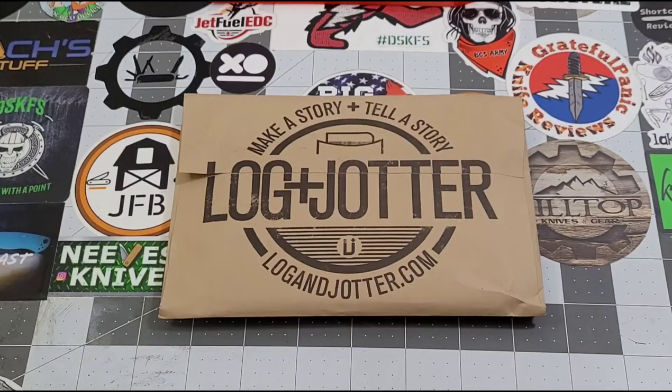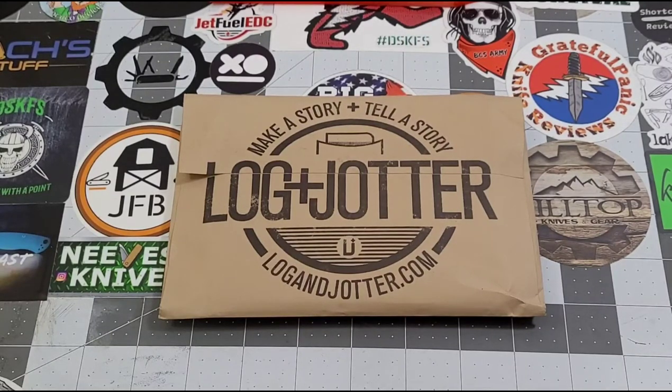Hey everybody, welcome back to Big Red EDC — it is time for Log and Jotter once again for this month of November. I swear it hasn't been a month since I opened the last one; it feels like it's been like a week and a half. Time is just flying by so quickly. As always, this is the Log and Jotter monthly subscription. I get the two-notebook subscription which ends up costing about eight dollars and fifty cents a month.